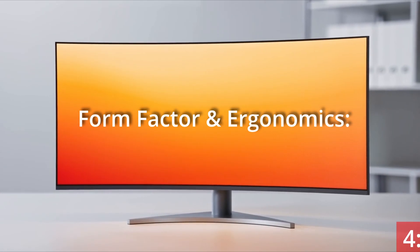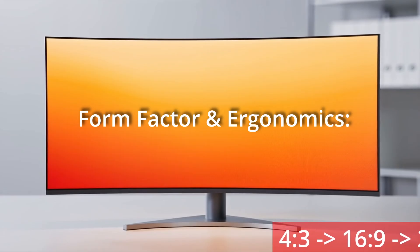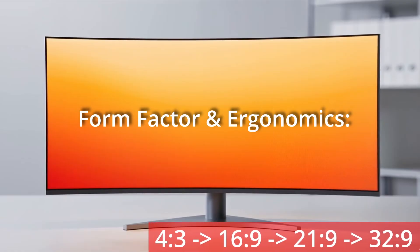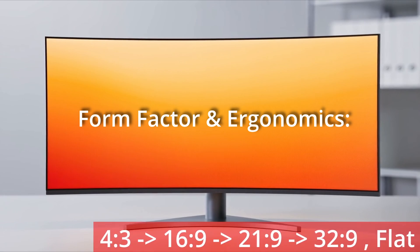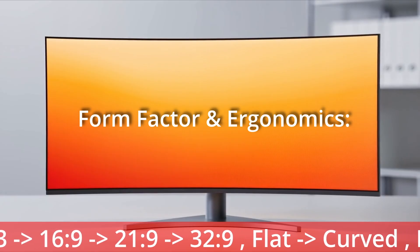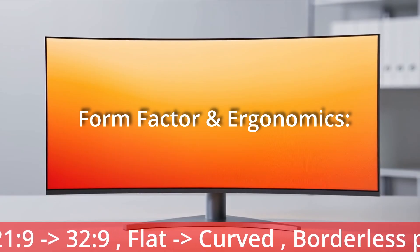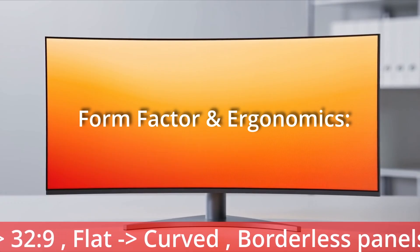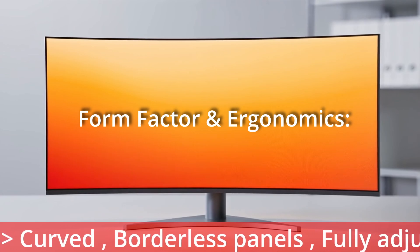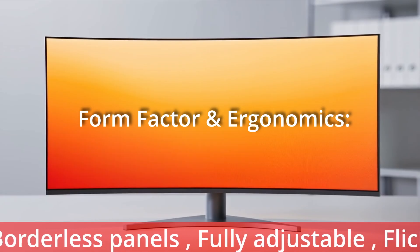For form factor and ergonomics, aspect ratios moved from 4:3 to 16:9 widescreen and then to 21:9 and 32:9 super ultra-wide, providing more horizontal workspace and ideal conditions for immersive gaming. For screen curvature, the move from flat screens to 1800R, 1500R and 1000R reduced eye strain by maintaining a consistent focal distance. The R value indicates the radius of the curve in millimetres — a lower number means a tighter, more pronounced curve, while a higher number means a gentler curve. Bezel sizes have also been reduced to less than 2 millimetres, giving a true borderless appearance ideal for multi-monitor setups where you cannot see the join between monitors.